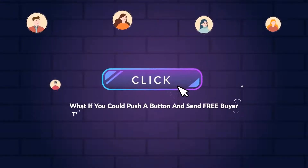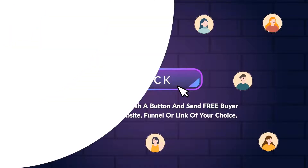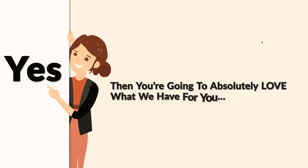What if you could push a button and send free buyer traffic to any website, funnel, or link of your choice? Would that change your life? If you answered yes, then you're going to absolutely love what we have for you.